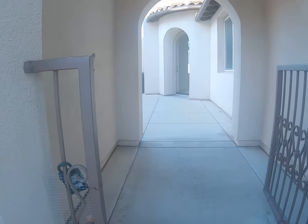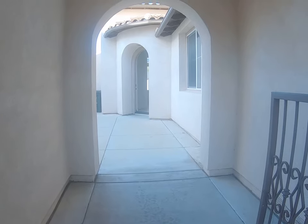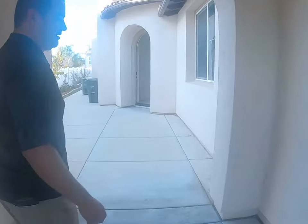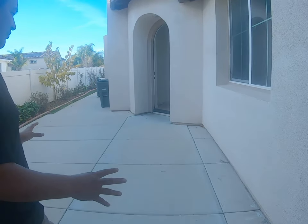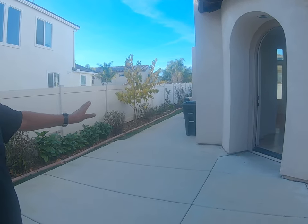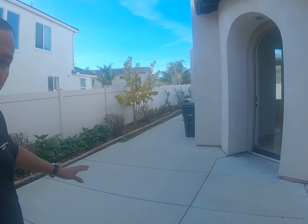Now we're entering the entryway. This is a small entry but it opens up to your backyard, so you have quick access to the backyard.